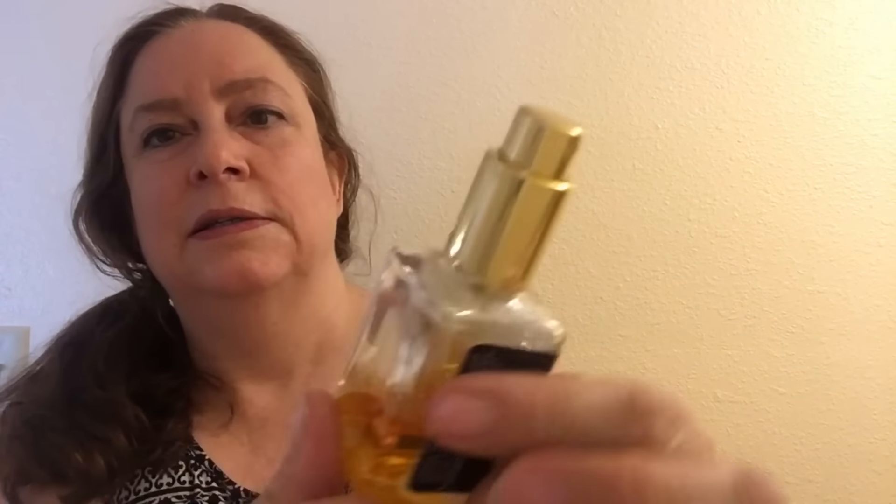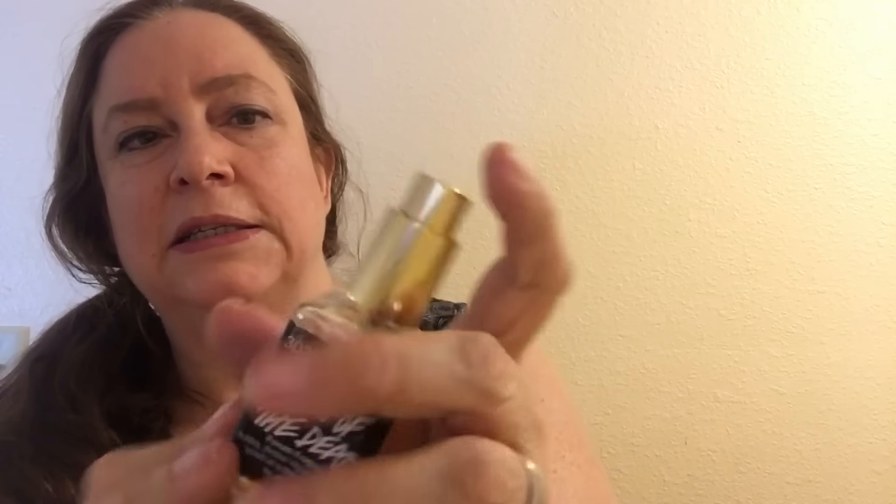It's a spray bottle — there's the nozzle right there — and some see-through glass, and then you just spray it.